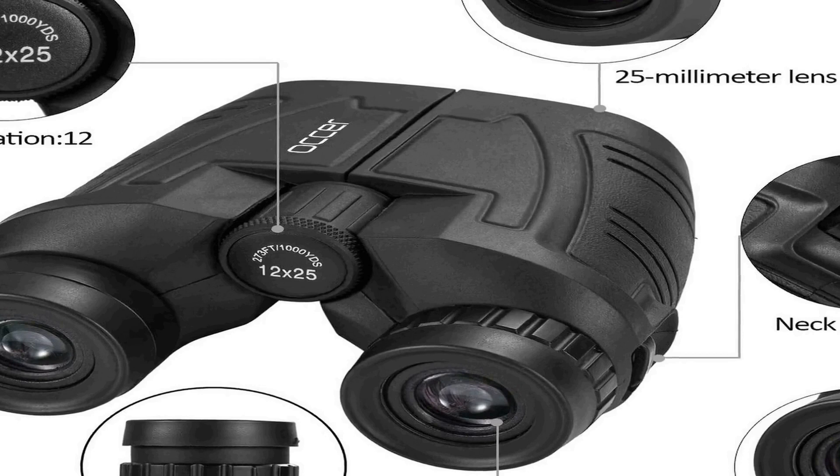These durable, life-waterproof binoculars with a comfortable touch are made of ABS plastic and come with a binocular strap. The rubber armor provides a secure grip. The pocket-size binoculars are suitable for men, women, and kids alike, and make a wonderful gift for Father's Day and Children's Day.